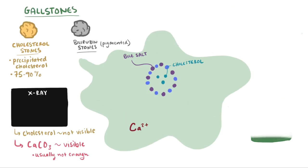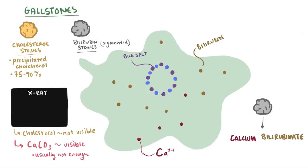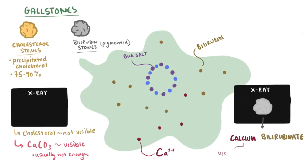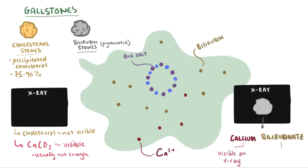The other type of stone is a bilirubin or pigmented gallstone. These are made mostly of bilirubin and therefore are pigmented. They form when there's too much bilirubin in the bile, and it combines with calcium to form the solid precipitate calcium bilirubinate. Since they're made partly of calcium, they'll usually be radio-opaque, meaning you can see them on x-ray. Now you might assume they're made of conjugated bilirubin — but actually, pigmented gallstones are made of unconjugated bilirubin.